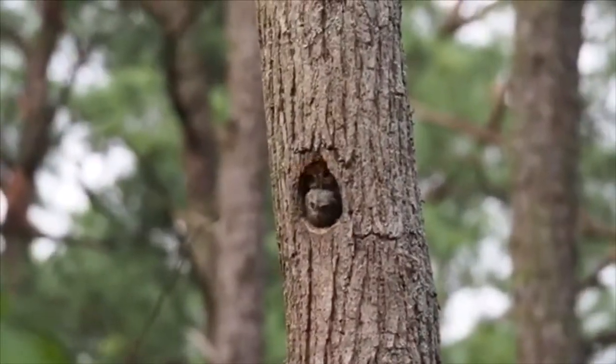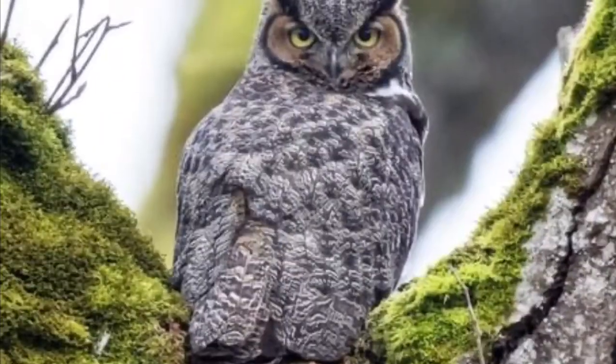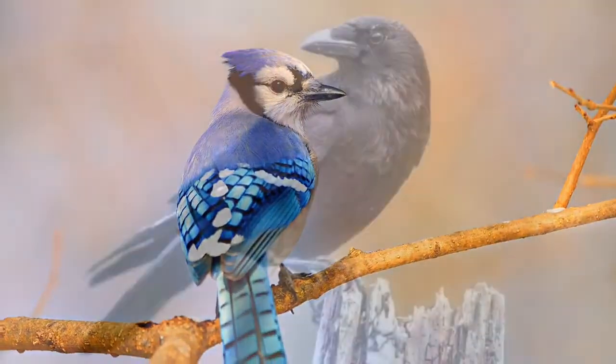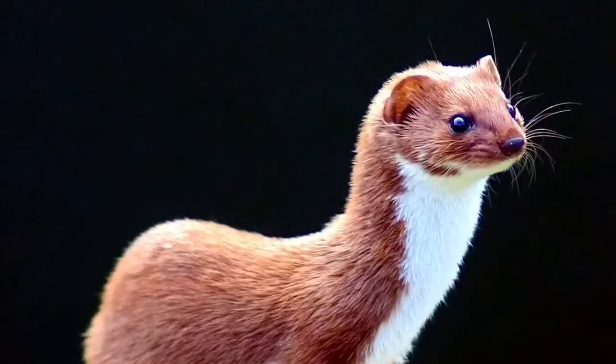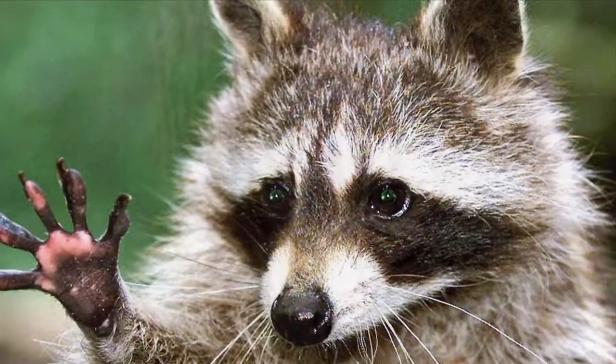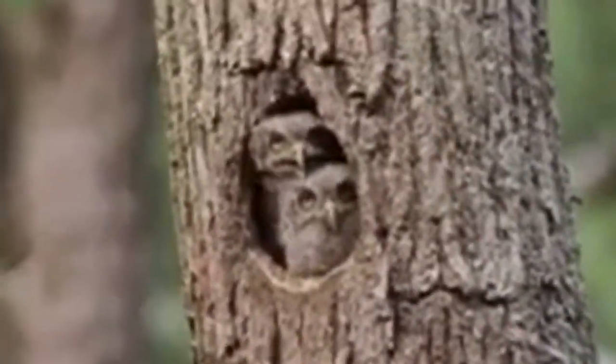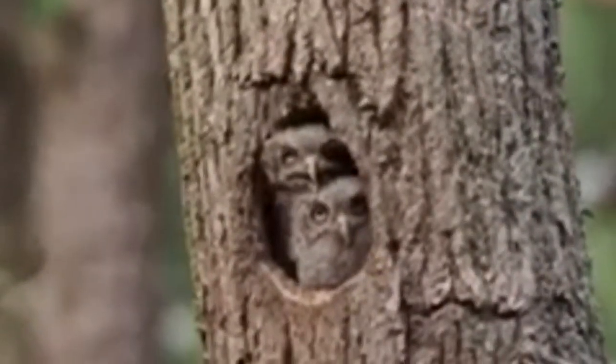The Eastern Screech Owl can find predators in other owls, such as the great horned owl and the barred owl, other birds like blue jays and crows, and other animals including snakes, minks, skunks, weasels, and raccoons. They are also prone to getting many parasites, such as Plasmodium gundersi, Plasmodium foresti, and Plasmodium elongata.